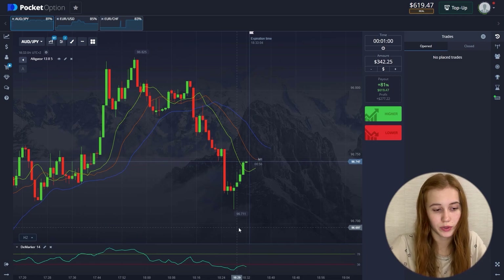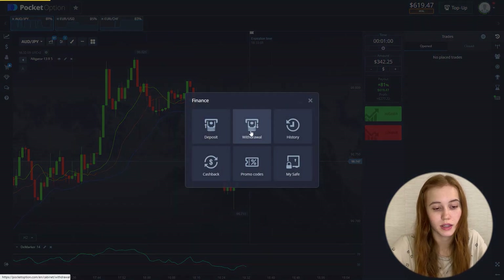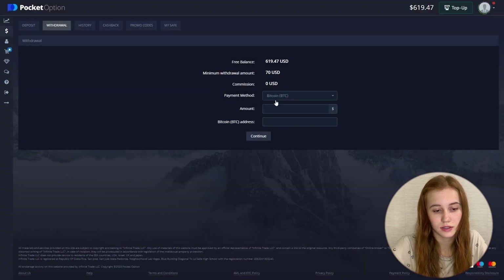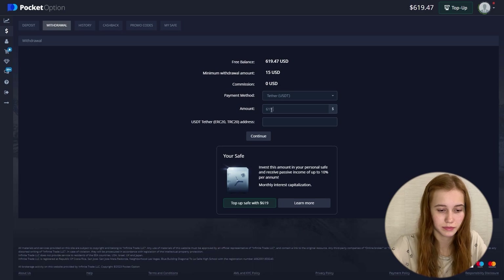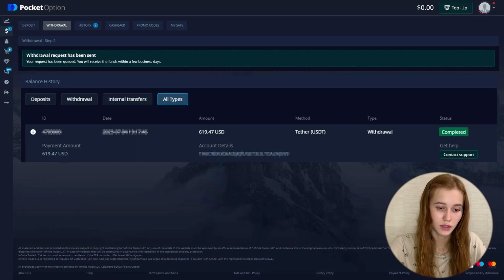Now let me show you the withdrawal of these funds. We go here, select USDT, and withdraw the entire balance. That's it — it was successful. If you have any questions, you can write me in the comments. I'll be glad to answer them. Let's finish our trading session — bye bye.